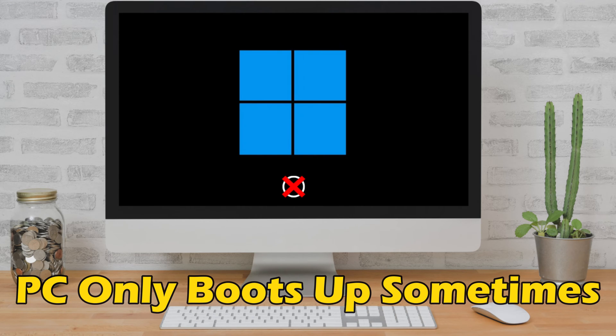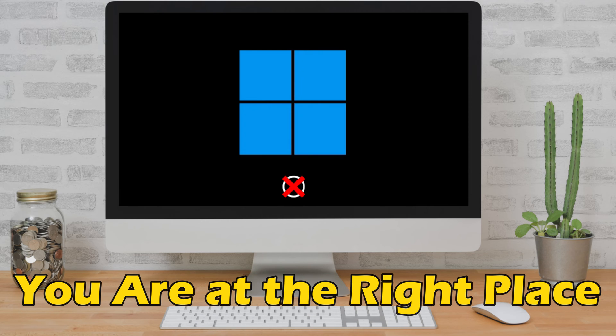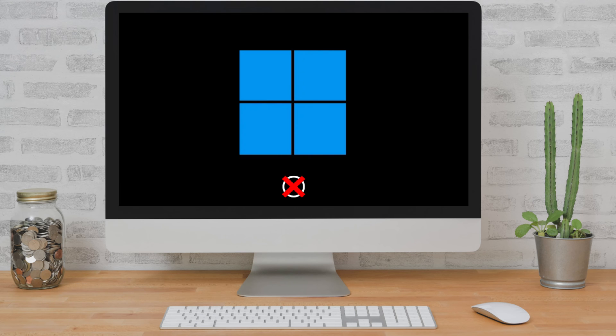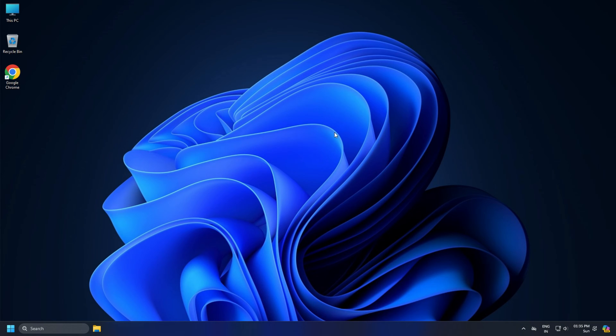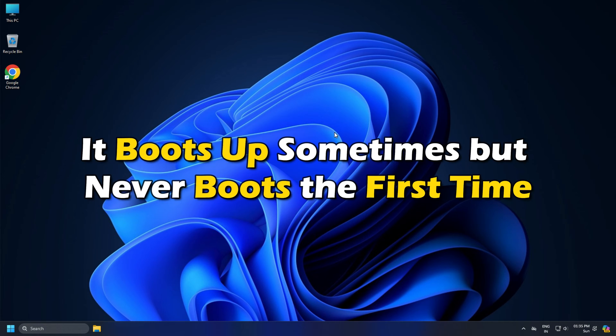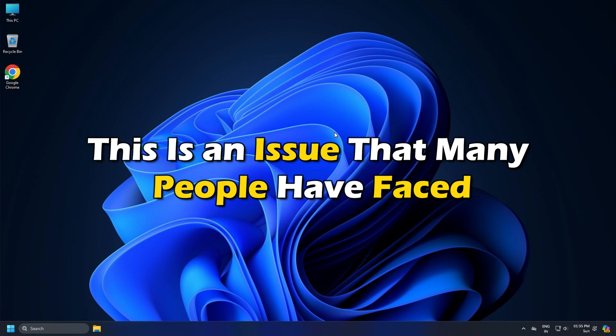Does your PC only boot up sometimes or not boot on the first try? Then you are at the right place as we have the solutions for you to fix this issue. Have you ever experienced a frustrating situation where you press the power button on your Windows computer and it boots up sometimes but never boots the first time? You try again and again and it finally starts. This is an issue that many people have faced.